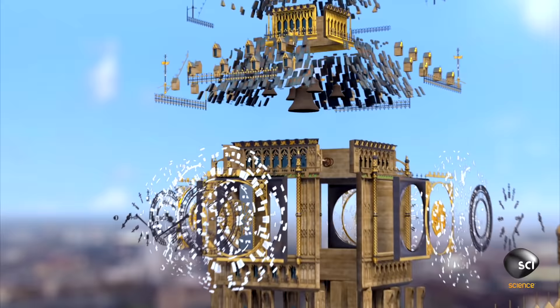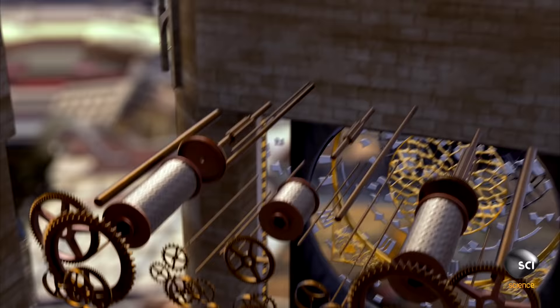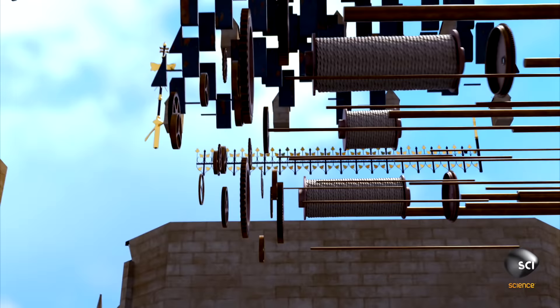Inside this iconic clock tower hangs Big Ben itself—the nearly 14-ton bell that gives the tower its nickname. The bells that chime on the quarter hour sit around it. Their strikes are controlled by the intricate ticking mechanism at the heart of the tower, which keeps the clock accurate to within just two seconds a week.